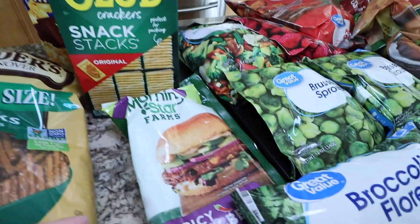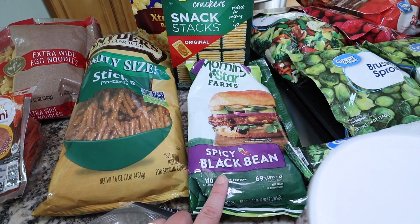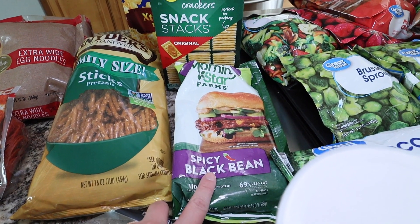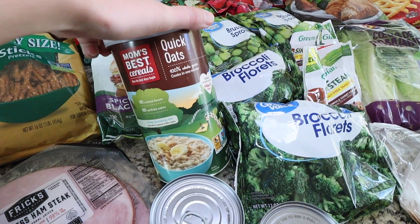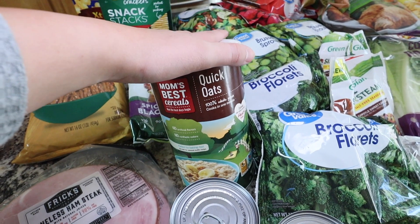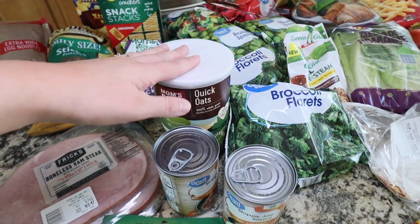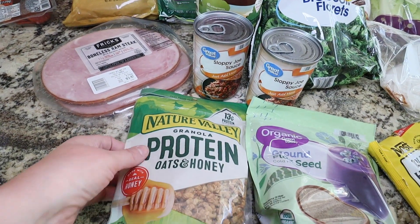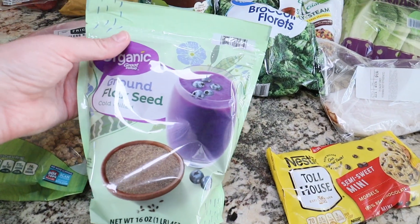I grabbed these spicy black bean burgers — I'm going to cook them and cut them up to put on salads, though I might also use them with a bun. I really like these just on salads all cut up. I grabbed some quick oats for little energy ball bites that I'll be making for snacks and school lunches. And just some sloppy joe mix to have on hand.